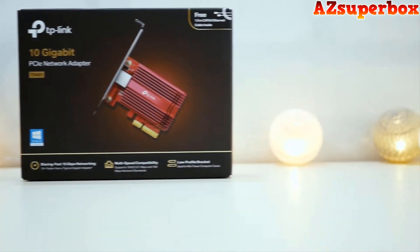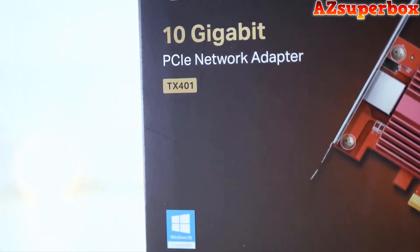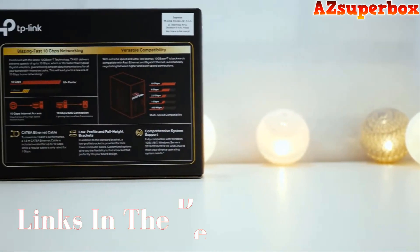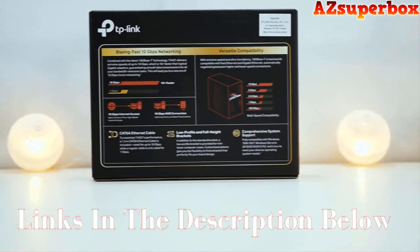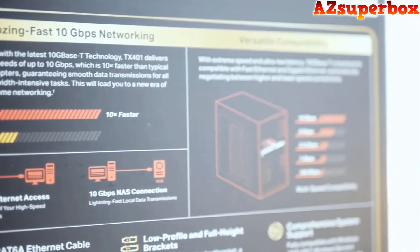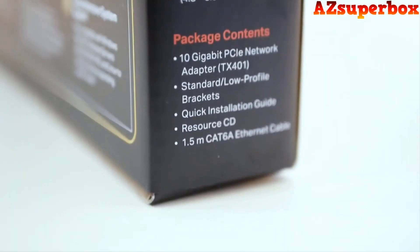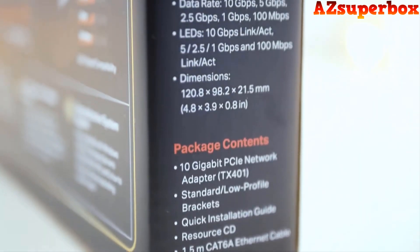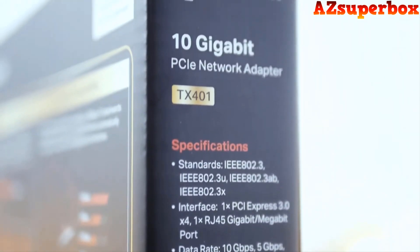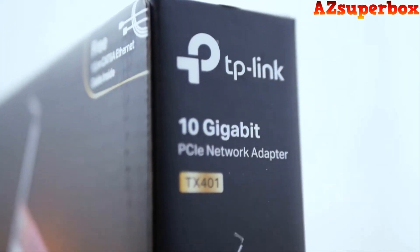For detailed information about the top 5 best 10 Gigabit Ethernet PCIe Network Card Adapters we discuss, check the descriptions below this video. You'll find links to these adapters, where you can explore pricing and additional details. If you're looking for a more comprehensive comparison and in-depth reviews, visit our website azsuperbox.com. We provide valuable insights and expert recommendations to help you choose the perfect 10 Gigabit Ethernet PCIe Network Card Adapter for your networking requirements.